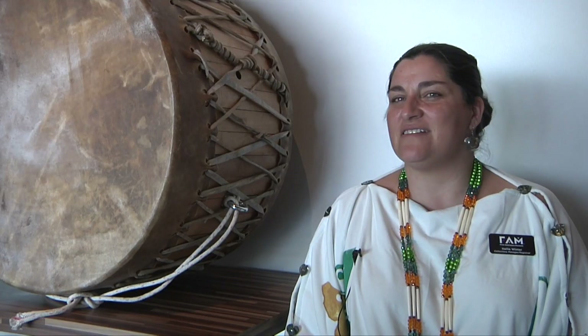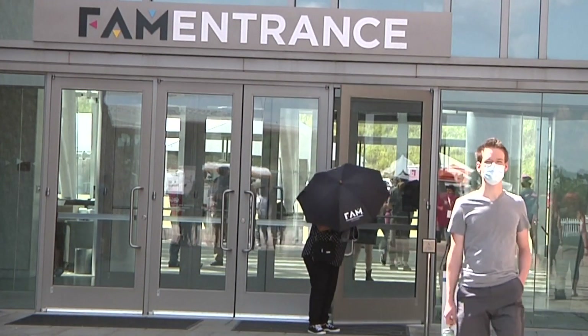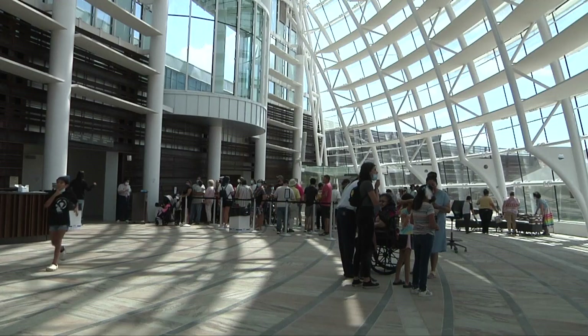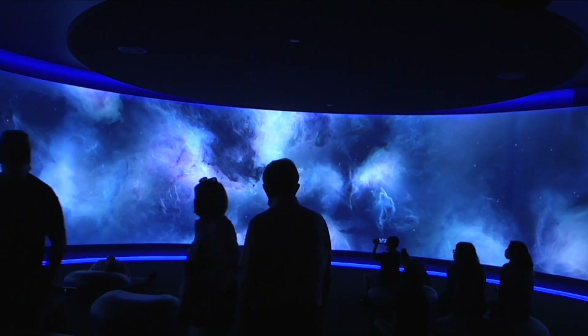Today we are celebrating the grand opening of First Americans Museum, or lovingly known as FAM. Today is our second day of events for our grand opening. It has been a 30-year project that is finally opening its doors to the community.